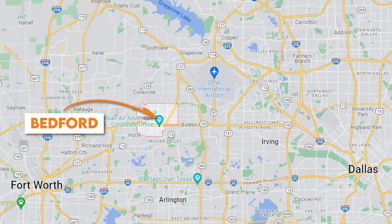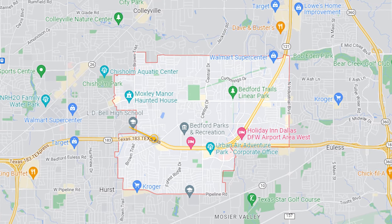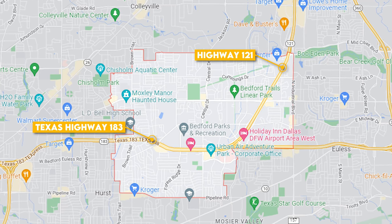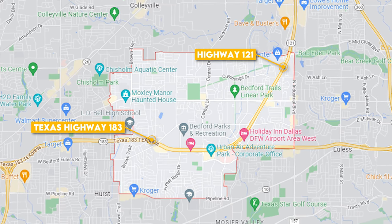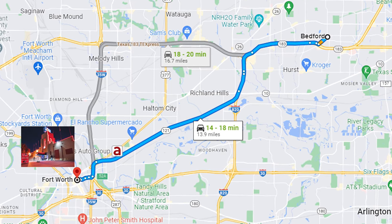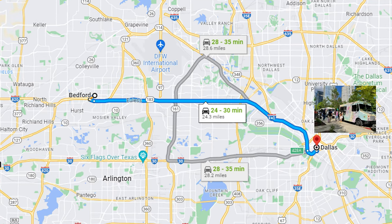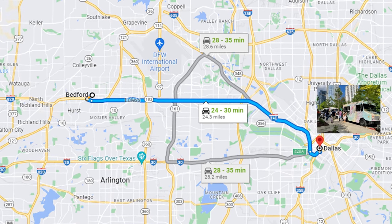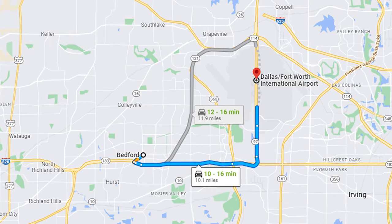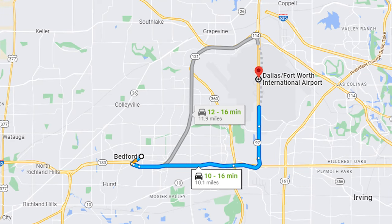Bedford is centrally located between Fort Worth and Dallas and has two primary access points to the rest of the DFW. It has Texas Highway 183 running east to west and also Highway 121 running north to south. If you're trying to get to Fort Worth to check out Billy Bob's, it's going to take you about 15 minutes. Getting to Dallas to check out the food trucks in Clyde Warren Park takes 25 minutes. And if you need to catch a flight at DFW International Airport, Bedford is one of the most airport-friendly cities you'll find, with a commute of 10 to 15 minutes.